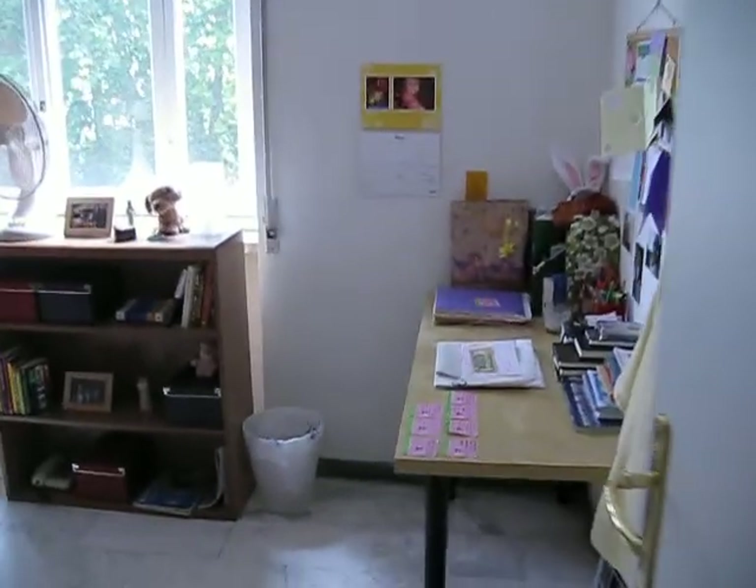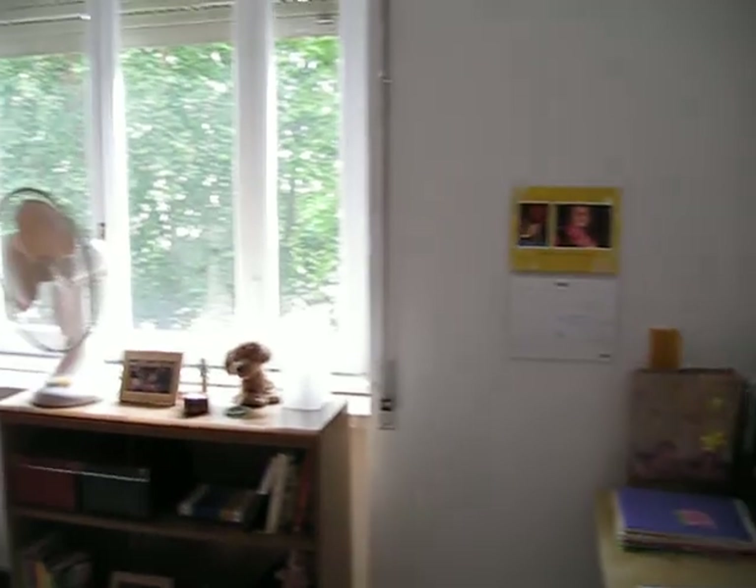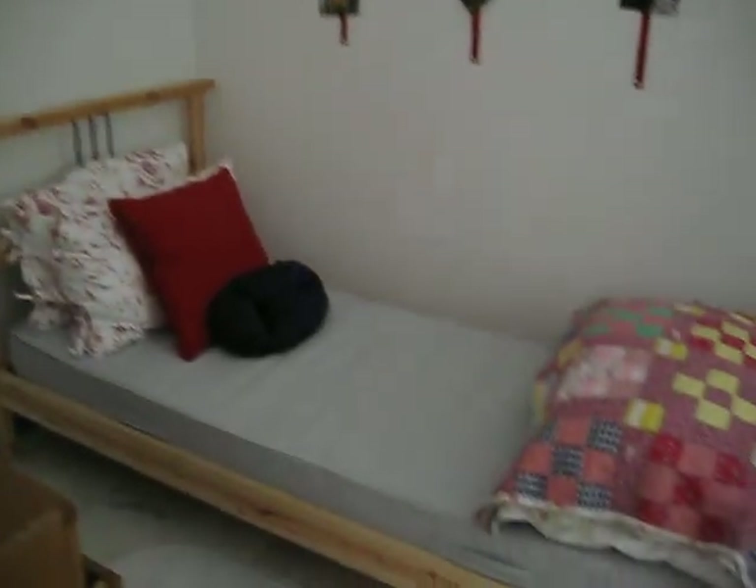And here's where Jenny lives. There's Jenny's bed — it's really pretty.